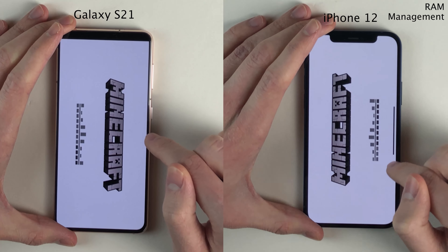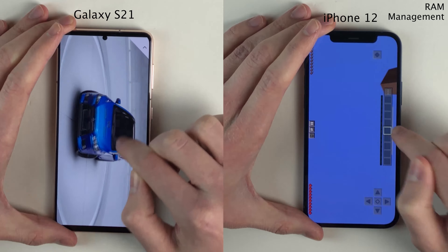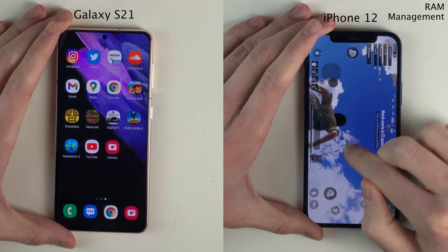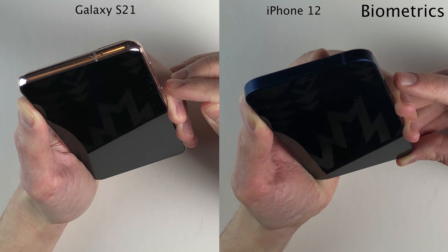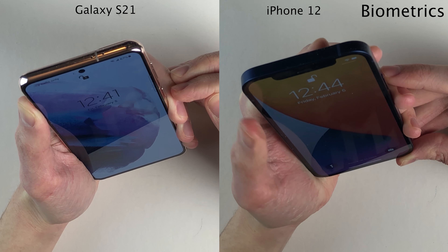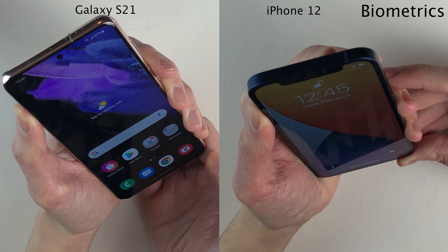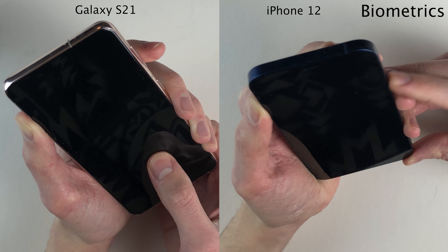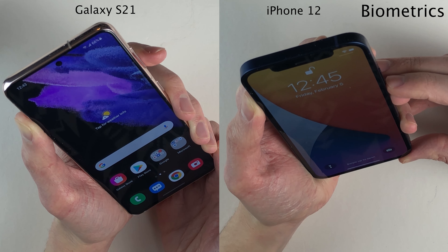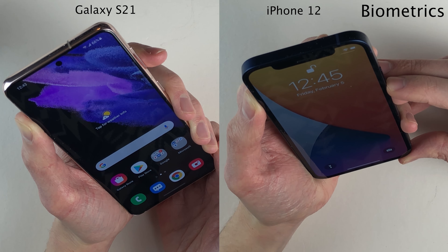All in all, I don't think you're going to have any issues with RAM management on either of these devices. For those curious, the Galaxy S21 has 8GB of RAM and the iPhone 12 has 4GB of RAM. Next is biometrics — we're going to compare the speed of the iPhone's Face ID versus the Galaxy's Face Recognition, and also compare Face ID to the Galaxy's Fingerprint Recognition. The Galaxy's Fingerprint Reader working when the display is off is also very quick. Basically all of these unlock methods are very fast.